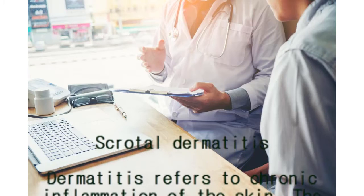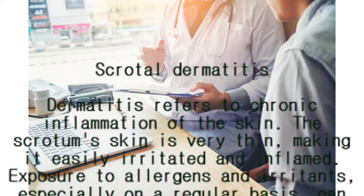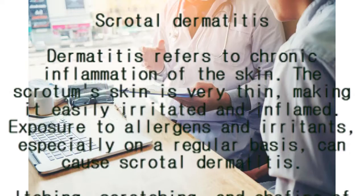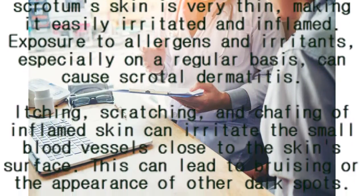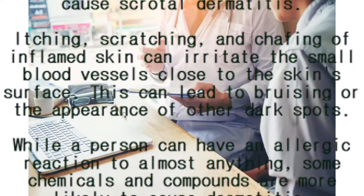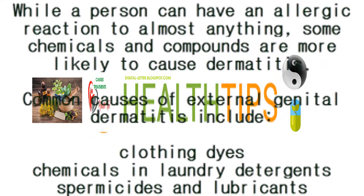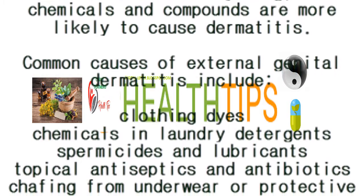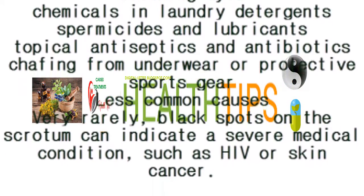Scrotal dermatitis: dermatitis refers to chronic inflammation of the skin. The scrotum skin is very thin, making it easily irritated and inflamed. Exposure to allergens and irritants, especially on a regular basis, can cause scrotal dermatitis. Itching, scratching, and chafing of inflamed skin can irritate the small blood vessels close to the skin surface, leading to bruising or the appearance of other dark spots. Common causes of external genital dermatitis include clothing dyes, chemicals in laundry detergents, spermicides and lubricants, topical antiseptics and antibiotics, and chafing from underwear or protective sports gear.